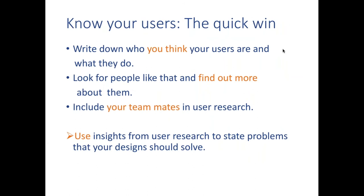I'd recommend applying this approach to your own project. A quick win to know your users is to write down who you think they are and what they do — put your assumptions on paper — then reach out to users and find out more about them. Ask what their day-to-day job involves and try to observe them if you have the opportunity. Center this around what they're trying to achieve, not the service you're trying to make. Do it as a team, since multiple perspectives help consolidate findings. The goal is to use insights from user research to state the problems your design should solve.